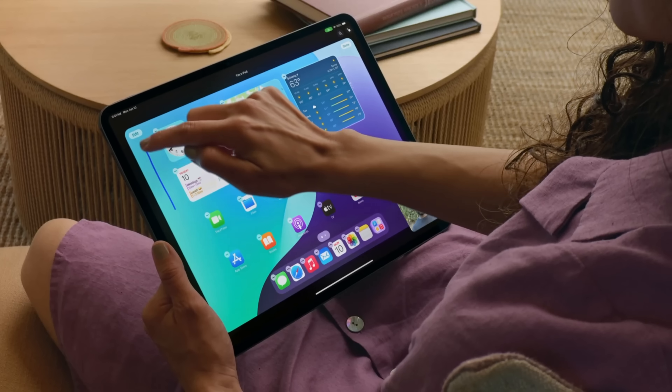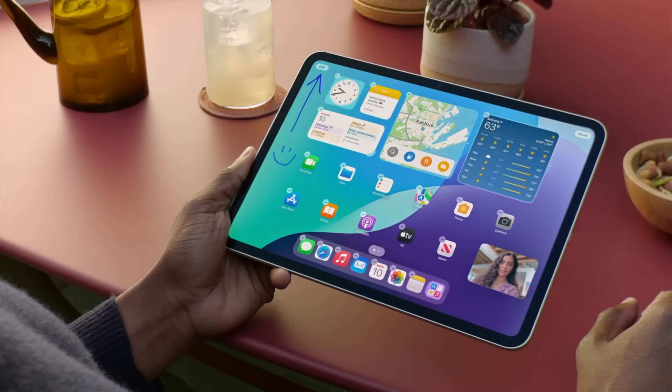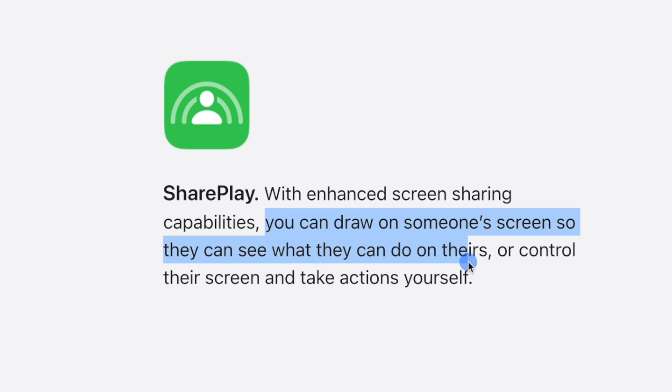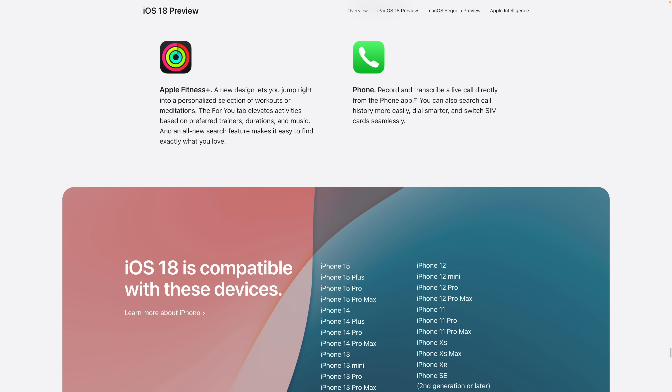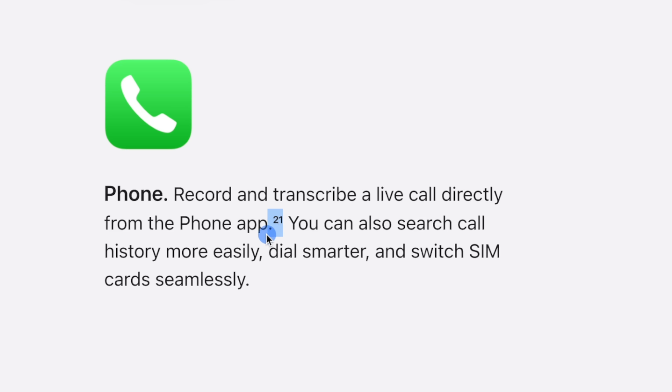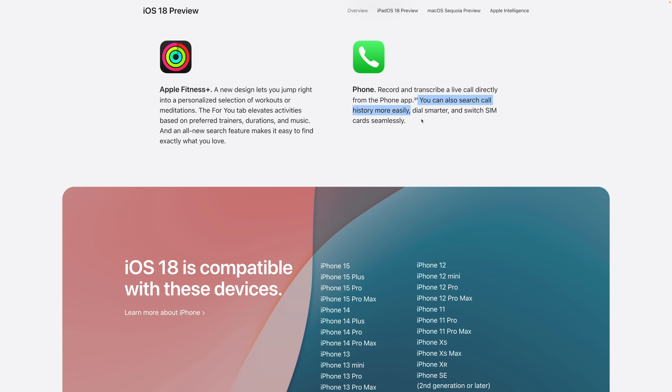During the iPad segment of the keynote, Apple showed how you'll be able to remotely control someone else's iPad during SharePlay, and that's also coming to iPhone. On the iOS 18 preview, it says you can draw on someone's screen, control their screen, and take actions yourself — so if you need to help a friend or family member with their phone, you can control it from your iPhone over FaceTime. You'll also be able to record and transcribe a live call directly from the Phone app, and search those transcripts and call history to find pertinent information quickly.